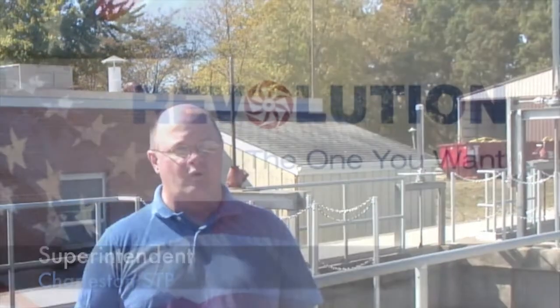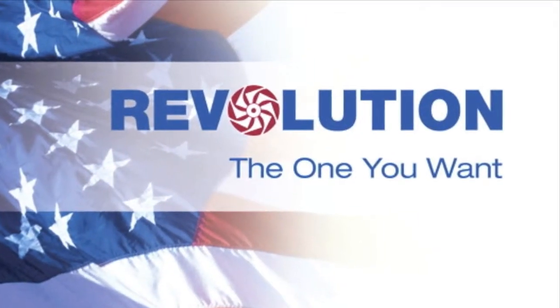I'd recommend it very highly. It's living up to everything that it was told me that it would be, and best of all, it's almost 100% American-made, and you can't ask for more. I'd recommend it.